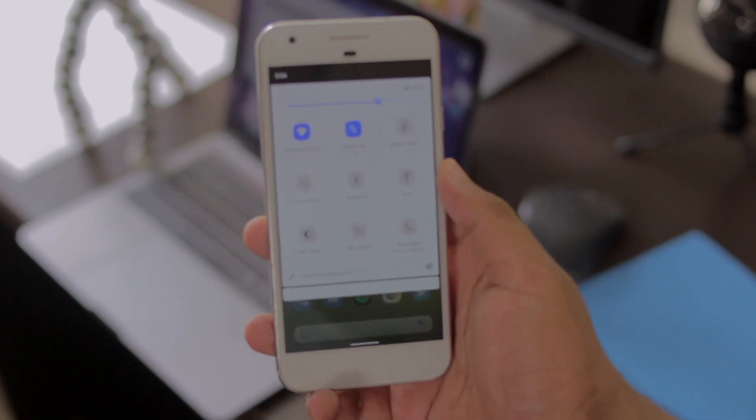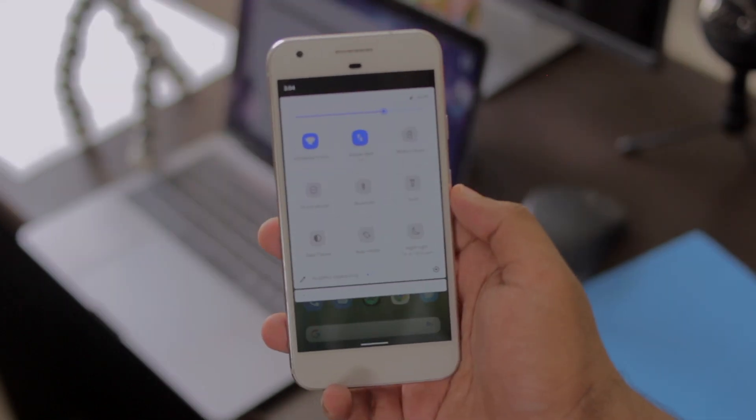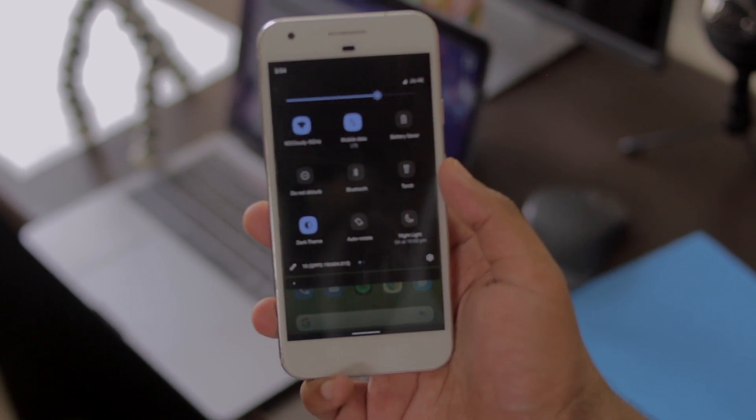First is a system-wide dark theme, and this is a proper OLED black theme — not just a bluish dark — and it'll save your battery life for real, but more importantly it looks a lot cooler.